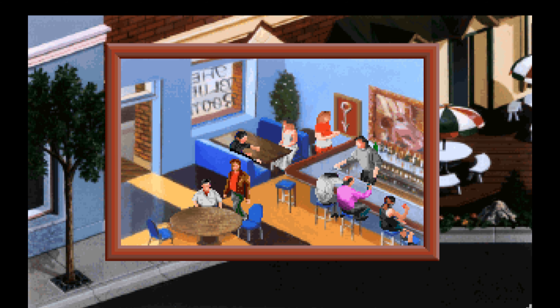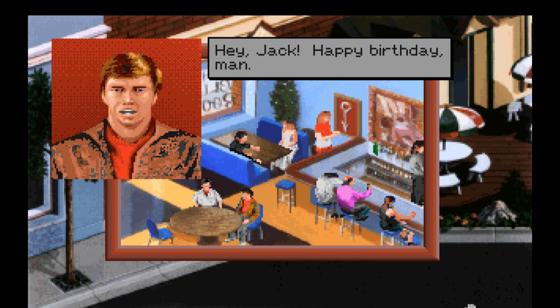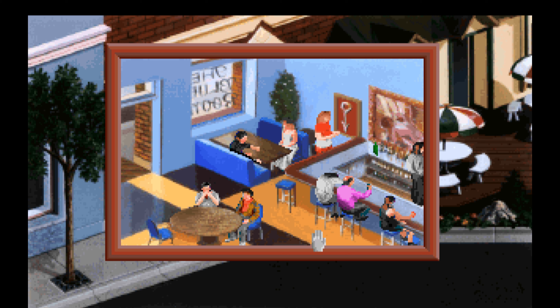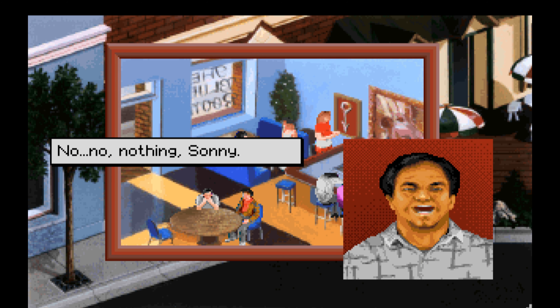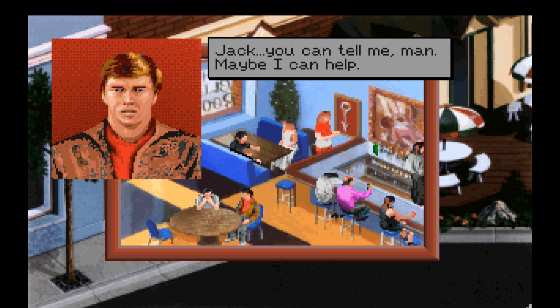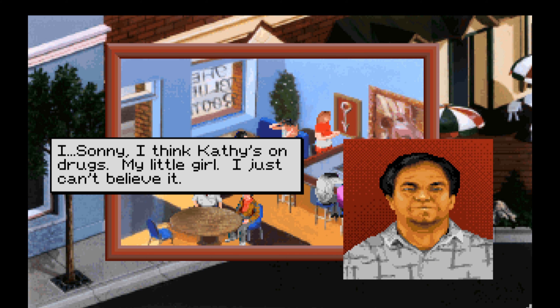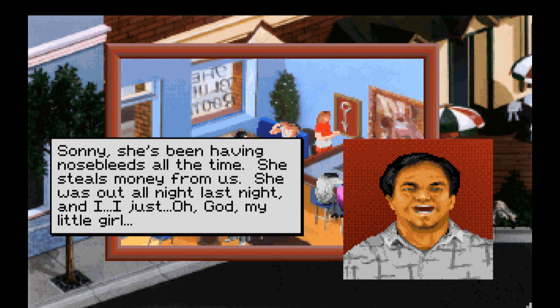You sit down with Jack. It's nice to have a few minutes to talk with him before the party. 'Hey Jack, happy birthday man.' 'Oh, thanks, Sonny.' 'Jack buddy, you look worried — is something bothering you, other than getting old of course?' 'No, no, nothing, Sonny.' You think he's lying. You are suddenly certain that Jack is lying, and that scares you. 'Jack, you can tell me, man. Maybe I can help.'